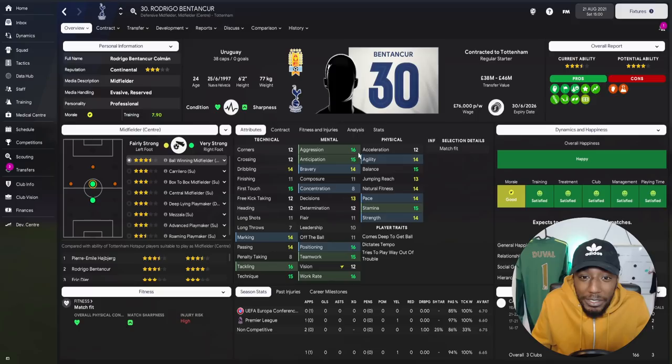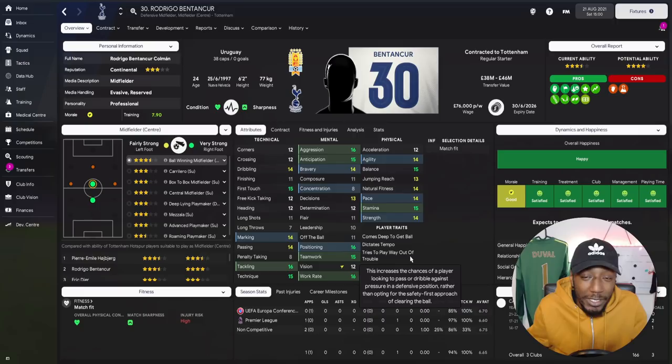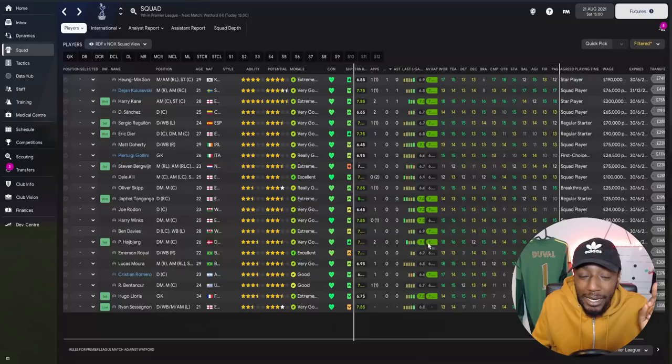The other new signing, Bentancur, is not the greatest on FM. I'd expect him to be more of a playmaker, but FM suggests he's a ball-winning midfielder. Looking at his attributes: very high aggression, good anticipation and bravery, decent positioning — he can read the game and position himself to make tackles, which he's very good at. Decent marking, balance, strength, first touch, and dribbling. He comes deep and dictates tempo but you don't need to be a playmaker to do that.